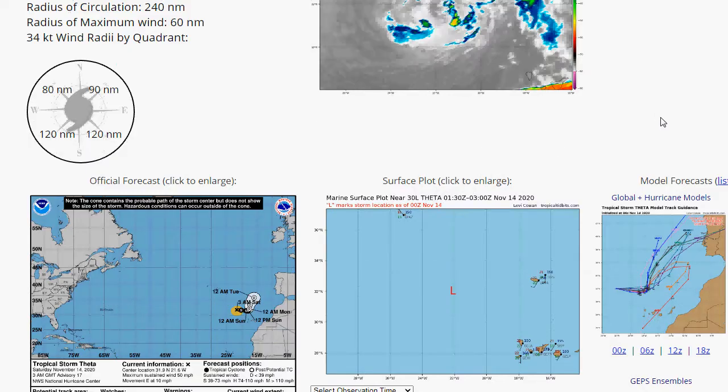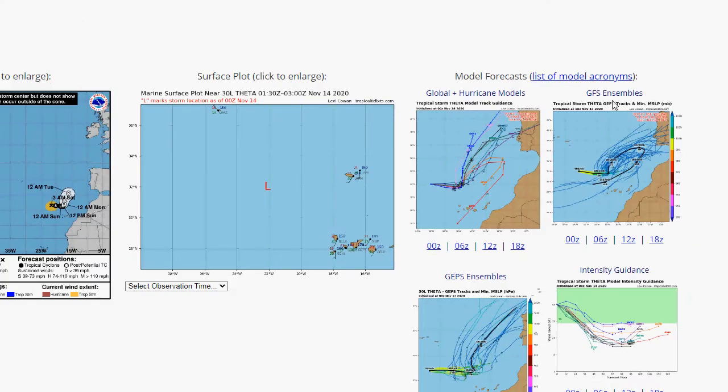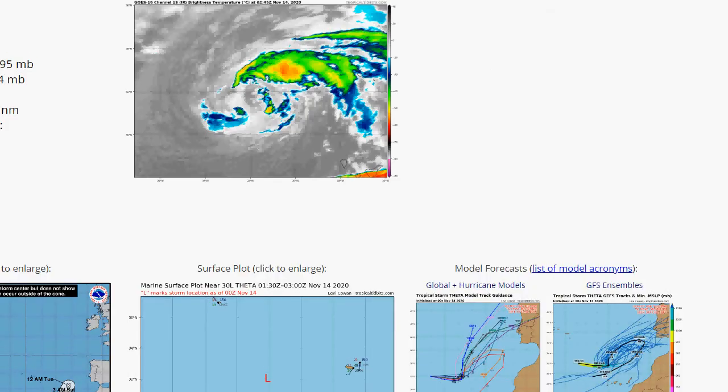Looking at the tracks for Theta — some of them are kind of crazy. It looks like once it gets towards Spain it'll be remnants. But as I said, we're looking at Iota here.